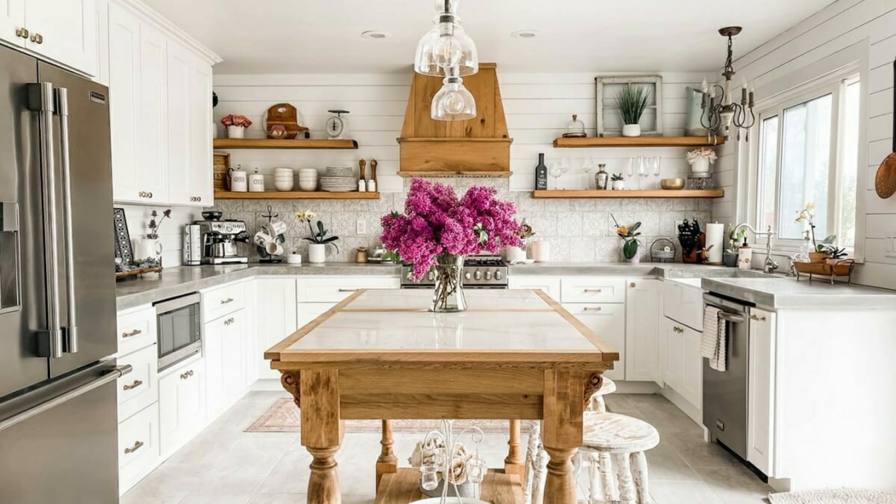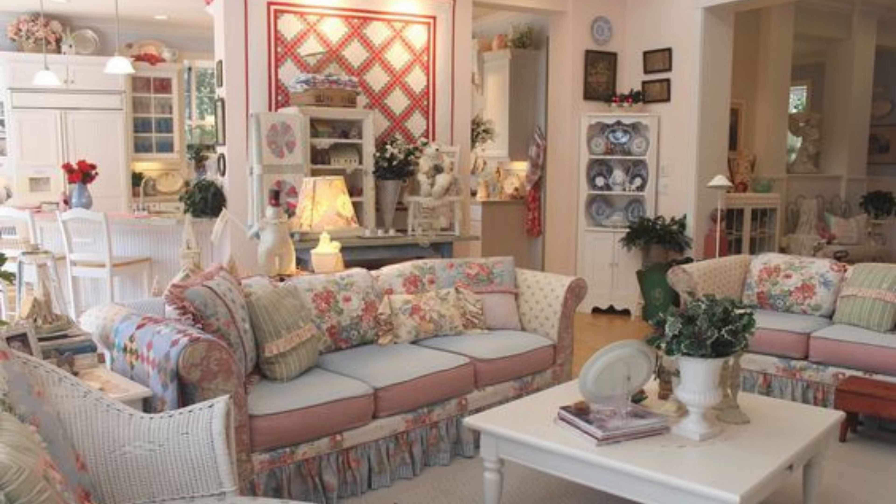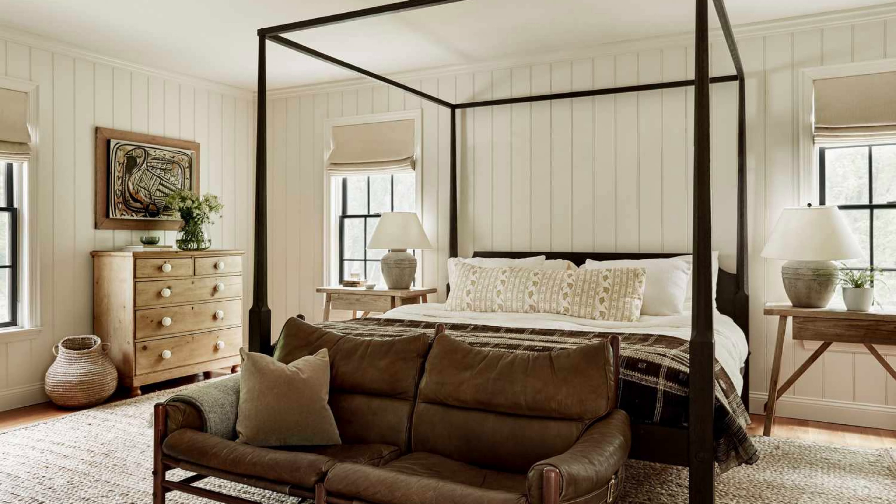Shabby chic interior design is a style that celebrates the beauty of imperfect items. It's full of vintage furniture, chippy wood paint, and soft hues. Shabby chic interiors have a relaxed feel.